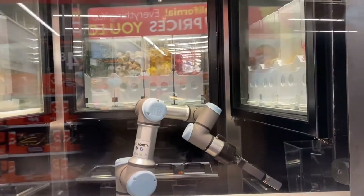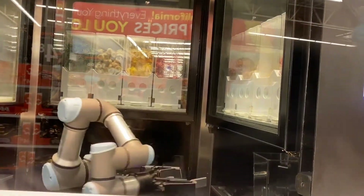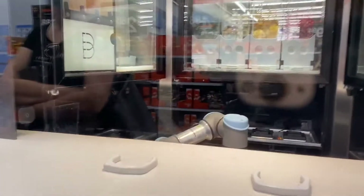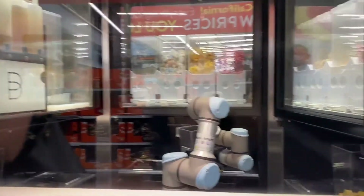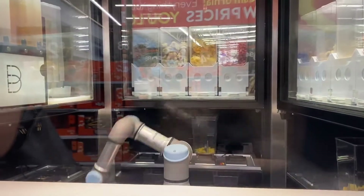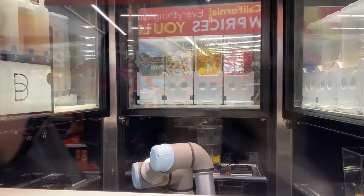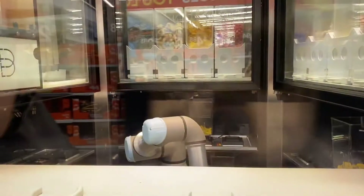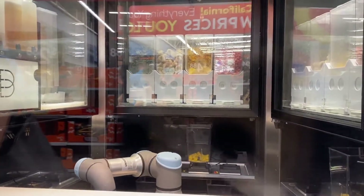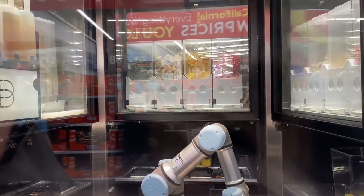Let's see. The robot's doing all three smoothies at one time. But mine is dispensing — it's blending. So I have to wait.